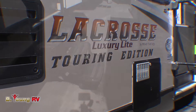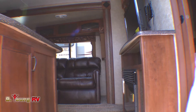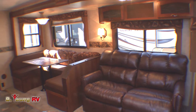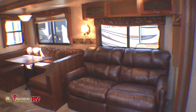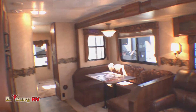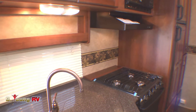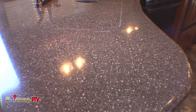The first thing you'll notice when you step inside this 318 BHS LaCrosse by Primetime Manufacturing is the luxury and spaciousness afforded by these large slides. Only Primetime is bold enough to introduce a complete line of high-quality residential furniture in a lightweight travel trailer like the luxury Touring Edition LaCrosse. This sofa folds out into a double bed, as does the dinette. Your kitchen is designed for maximum convenience and the functionality you'd expect from any quality kitchen in your own home.